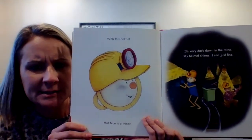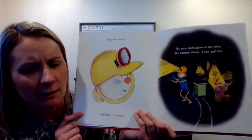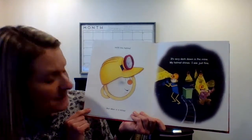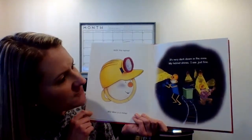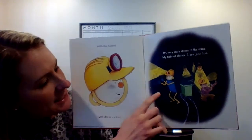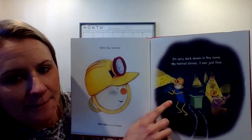This one looks like a different kind — he has a hard hat with a helmet. A construction worker wears a hard hat. Let's see what he's going to do. With this helmet, Mat Man is a miner. It's very dark down in the mine. My helmet shines. I see just fine. He has to chisel into the wall to get out the rocks — that's what he's called, a miner.